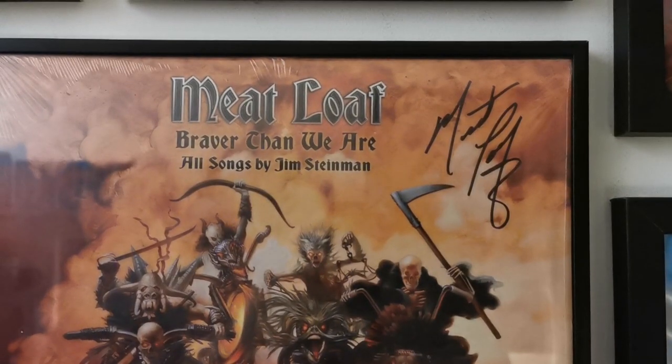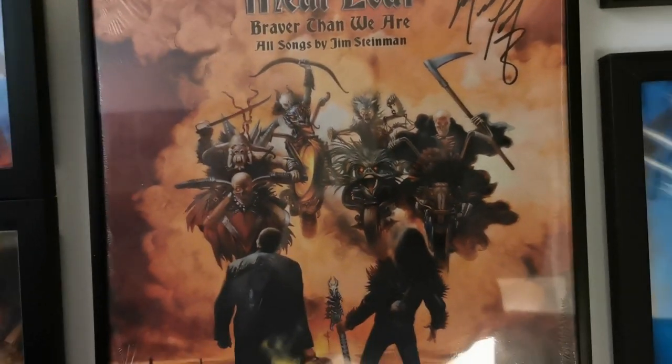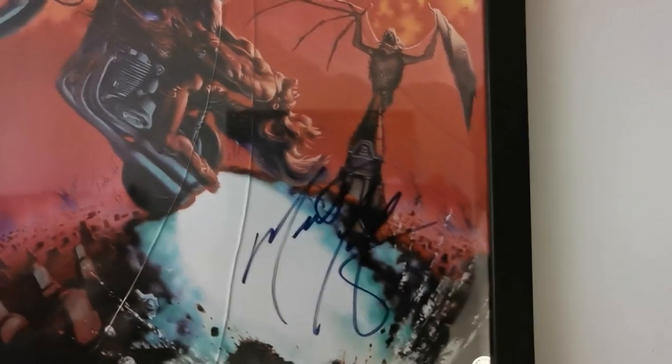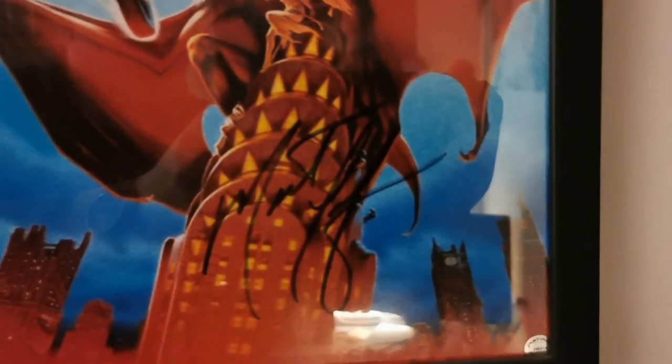Then I have a few vinyl albums. I have Braver Than We Are, which was also a pre-order from Amazon, and apart from that I also have Bat Out of Hell One and Bat Out of Hell Two. The Bat Out of Hell One has some cracks in the glass unfortunately. The thing with these two albums is I got them from a passed-away fan a few years ago, so I'm very proud of them.